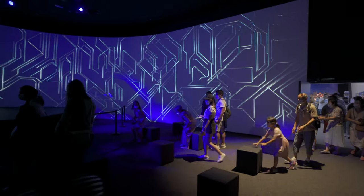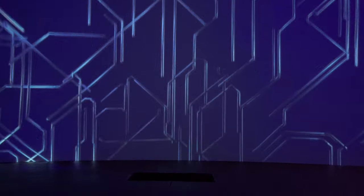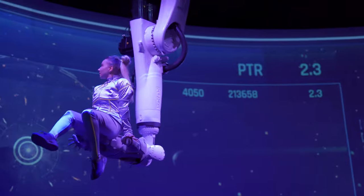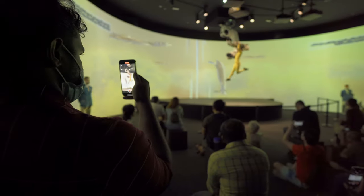The pavilion's highlight is the show in the panorama cinema with a 180-degree projection. Presented as a dance, it depicts a future in which humans and technology work and live together in harmony.